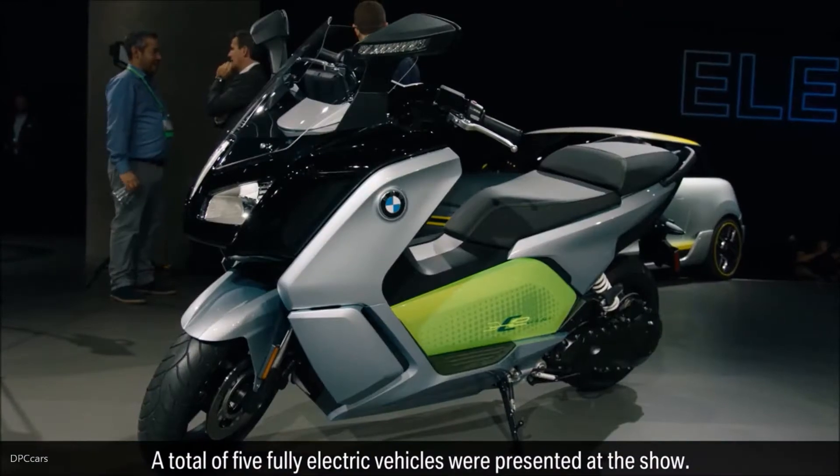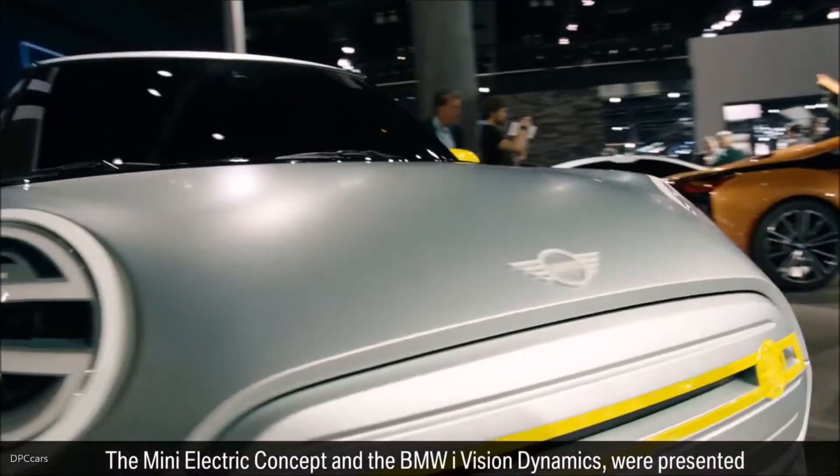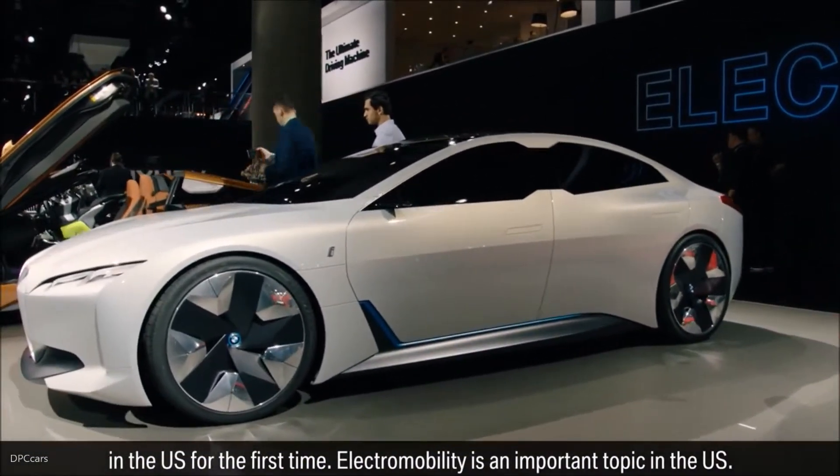A total of five fully electric vehicles were presented at the show. The Mini Electric Concept and the BMW iVision Dynamics were presented in the US for the first time.